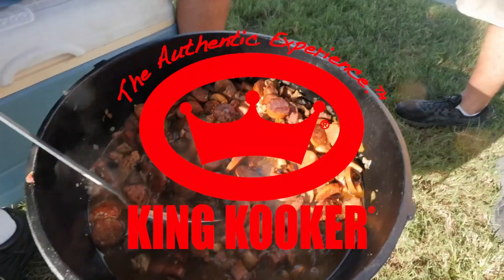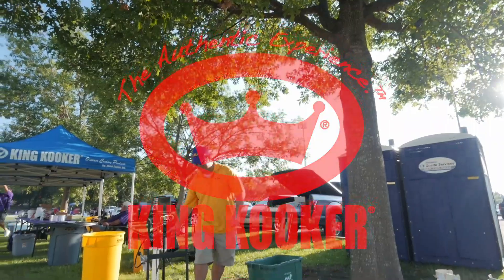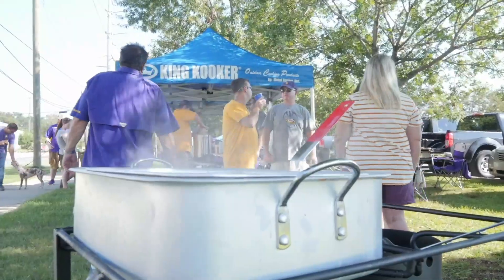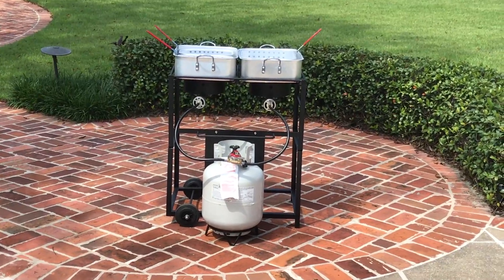Who says there's no such thing as a perfect marriage? When you bring together tailgating and KingCooker outdoor cooking products, you can't go wrong. When the sun's up, the cooking begins, and there's no better unit to handle the diversity of the day's outdoor cooking than with the multi-purpose, portable outdoor double burner cooking cart.